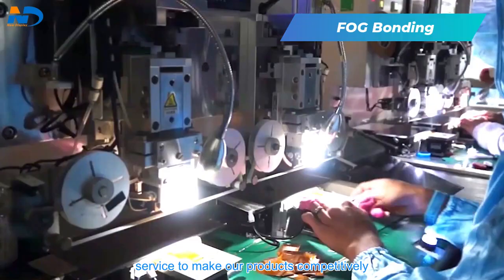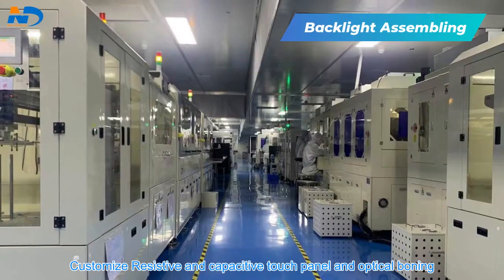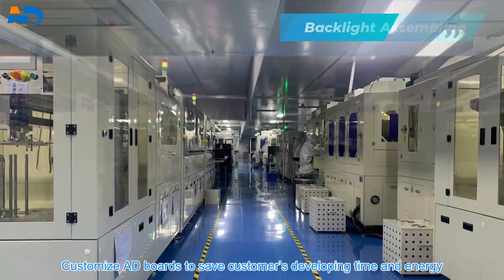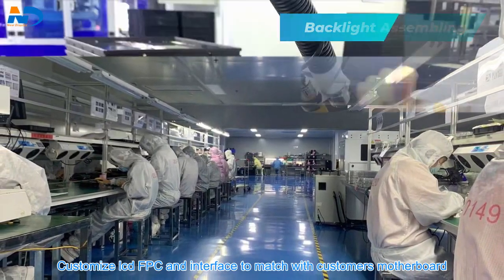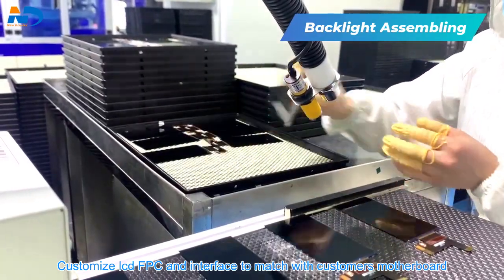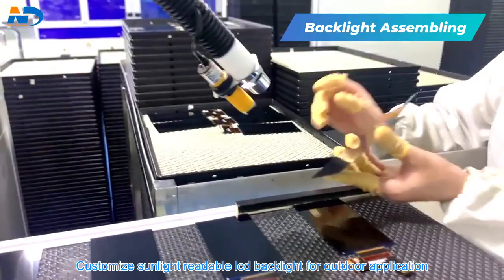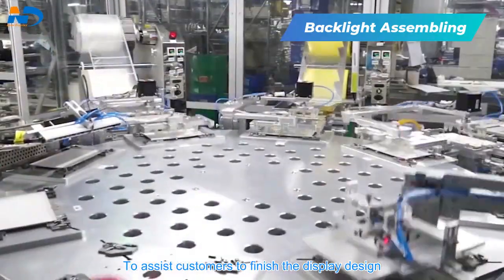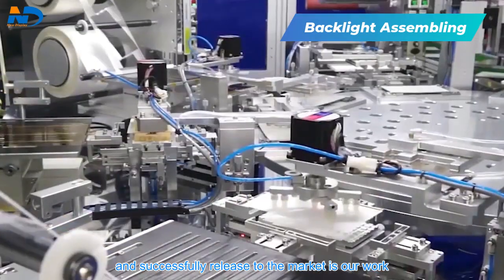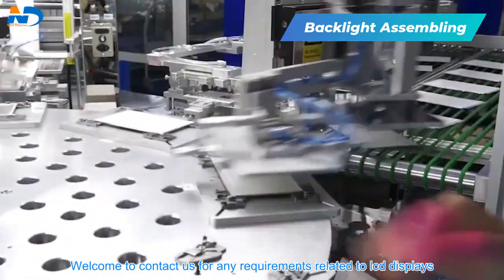We provide products and best customization services to make our products competitive. Our customized services include resistive and capacitive touch panels and optical bonding, custom AD boards to save customers' developing time and energy, custom LCD FPC and interfaces to match customers' motherboards, and custom sunlight-readable LCD backlights for outdoor applications. To assist customers to finish the display design and successfully release to the market is our goal. Welcome to contact us for any requirements related to LCD displays.